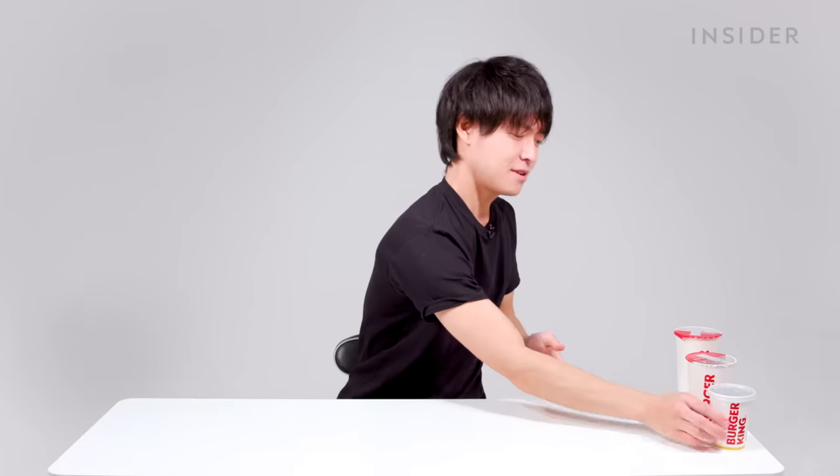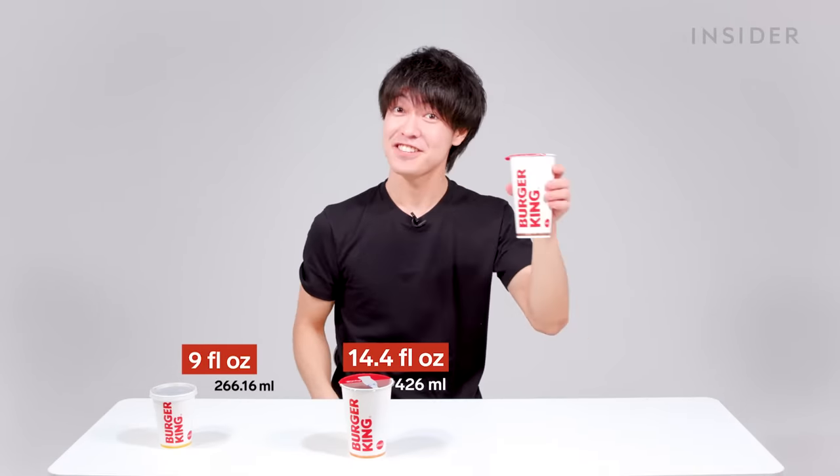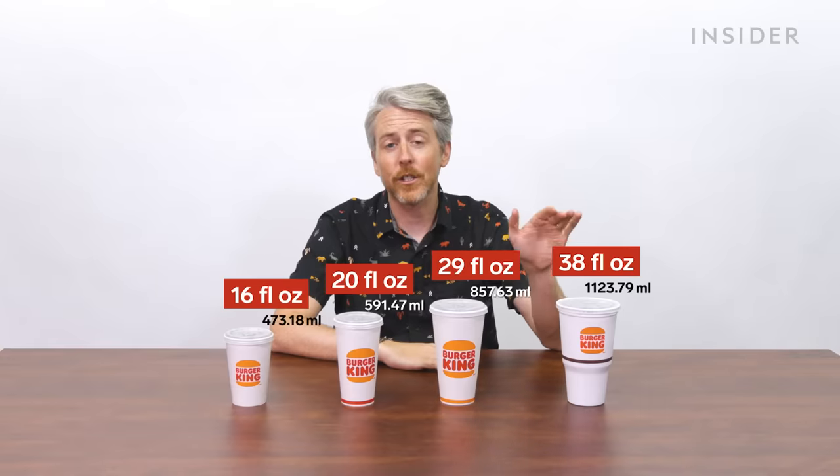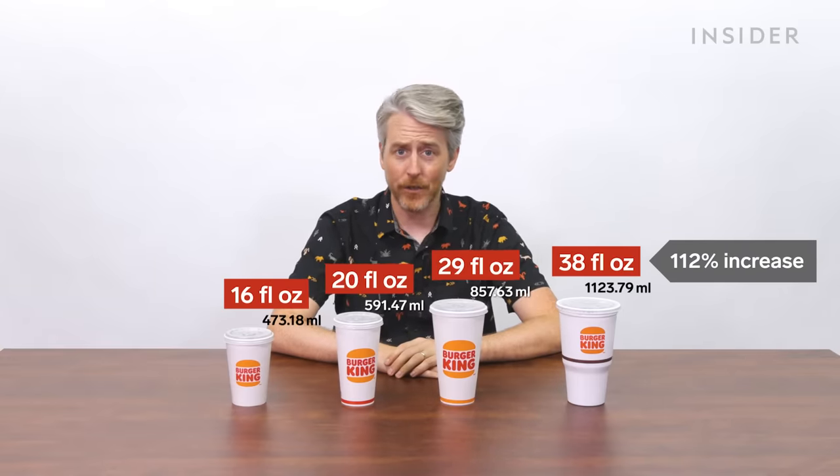In Japan, there are three drink sizes: small, medium, and large. In the US, there are four: value (only with a value meal), small, medium, and large. Notably, the US's largest drink size is 112% larger than Japan's largest drink.